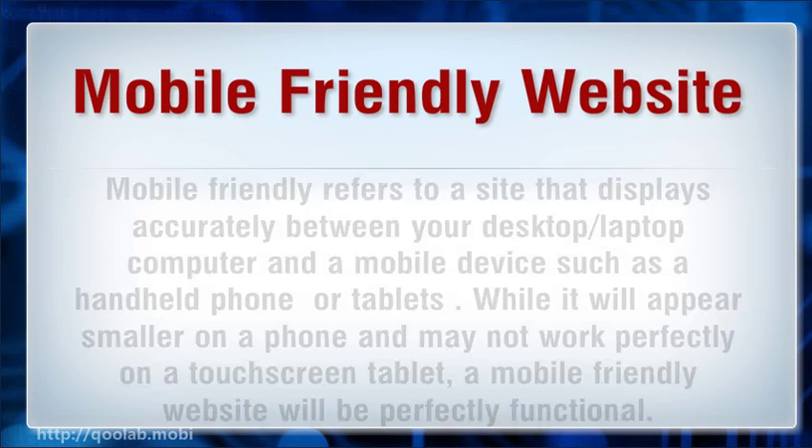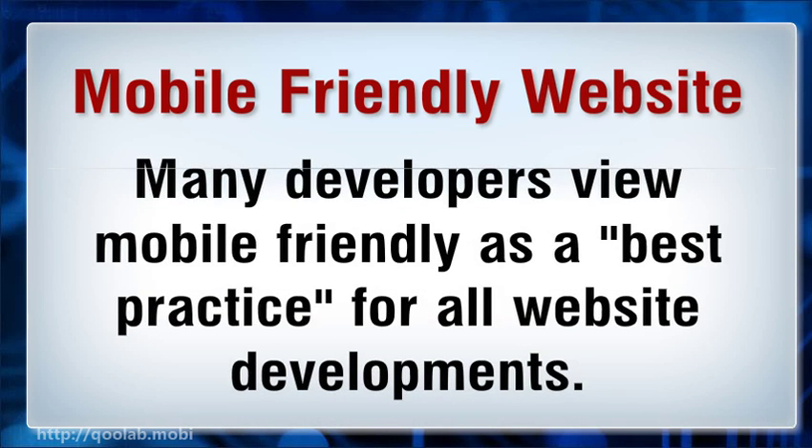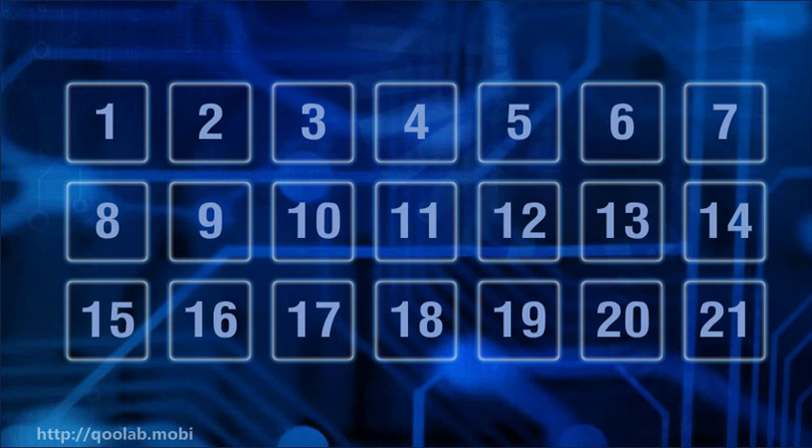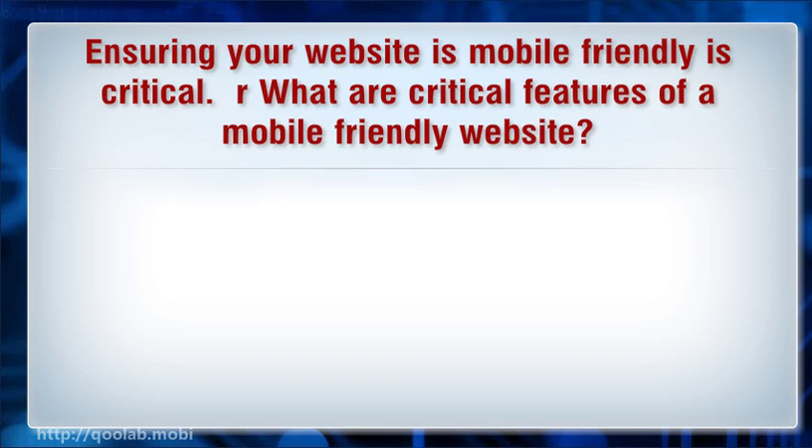Mobile friendly website: mobile friendly refers to a site that displays accurately between your desktop or laptop computer and a mobile device such as a handheld phone or tablet. While it will appear smaller on a phone and may not work perfectly on a touch screen tablet, a mobile friendly website will be perfectly functional. Many developers view mobile friendly as a best practice for all website development.